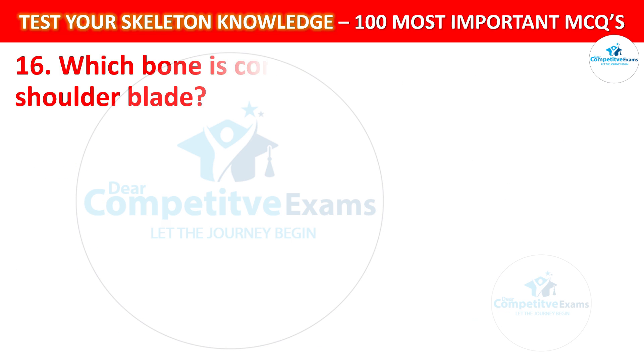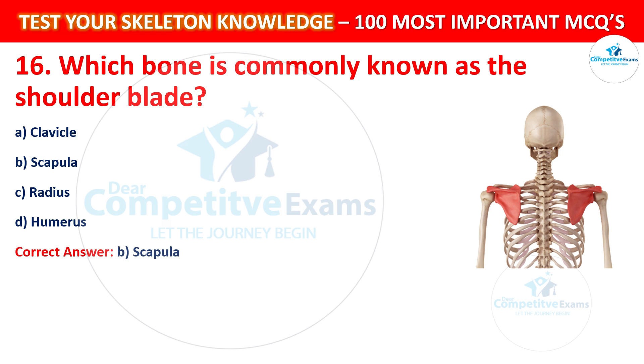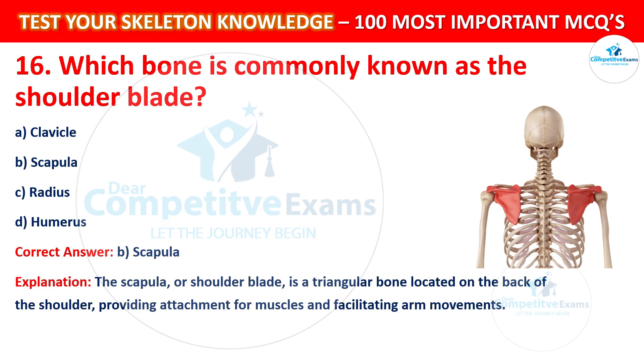Question number 16: Which bone is commonly known as the shoulder blade? Your options are: Clavicle, Scapula, Radius, or Humerus. The correct answer is B, that is Scapula. The scapula, or shoulder blade, is a triangular bone located on the back of the shoulder, providing attachment for muscles and facilitating arm movements.